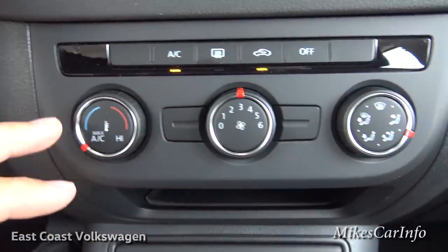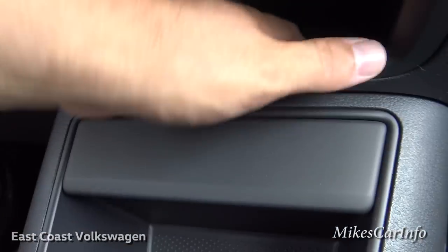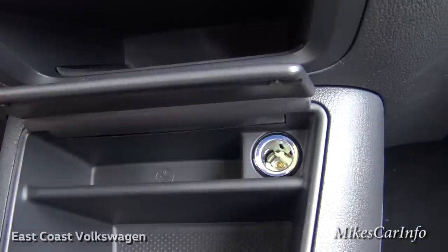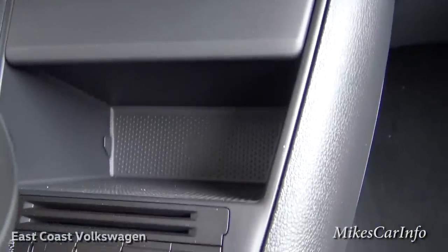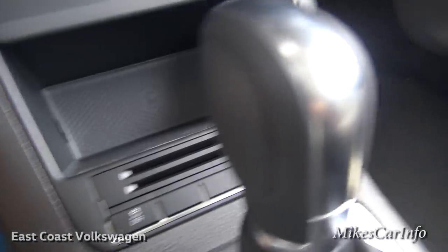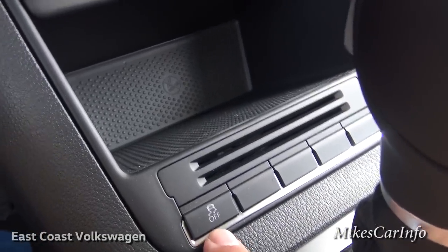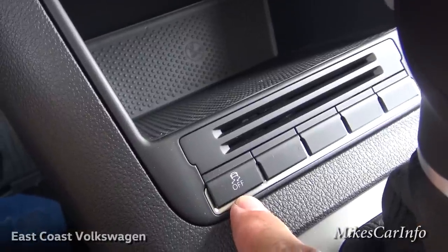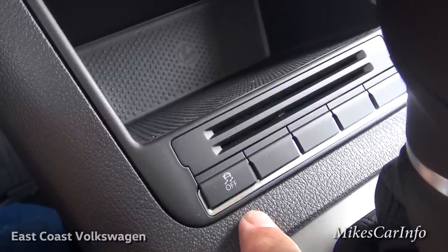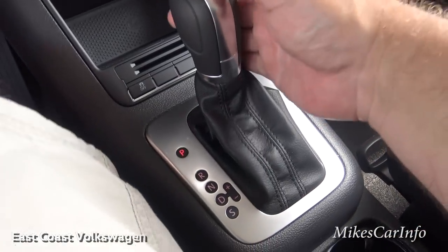Down below is the climate control: air conditioning, recirculate, defroster, temperature, fan speed, and direction of airflow. There's a decent pocket here — good for a cell phone — another pocket with a power supply, and another below with a rubber lining you can remove and clean. There's also a traction control button; it's always on but you can push it to spin tires if you're stuck in snow or mud.